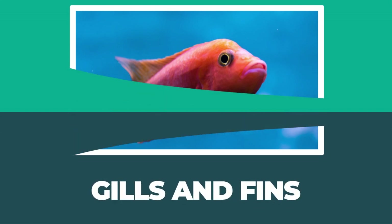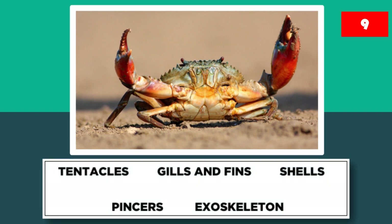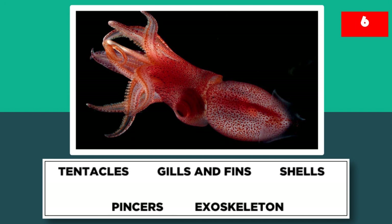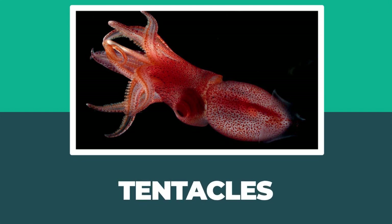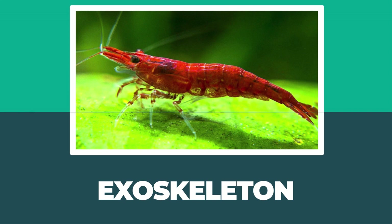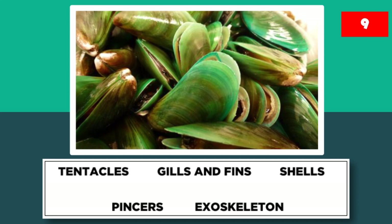Gills and fins. Number 2: Crab. Pincers. Number 3: Squid. Tentacles. Number 4: Shrimp. Exoskeleton. Number 5: Mussel. Shells.